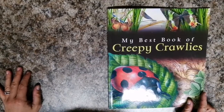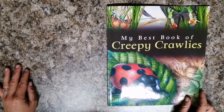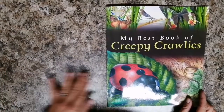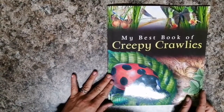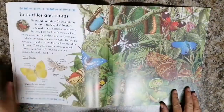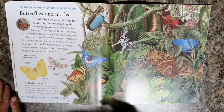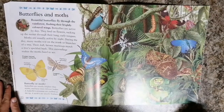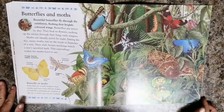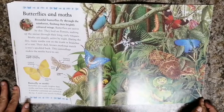So we've looked at bees, we've looked at ants, we've looked at beetles and now we're gonna look at my favorite butterflies and their nighttime counterparts called moths. Again while I'm reading, have a look at these beautiful pictures and see how many butterflies you can count. See if you can spot the caterpillars and the pupas. Let's read.